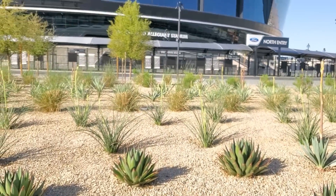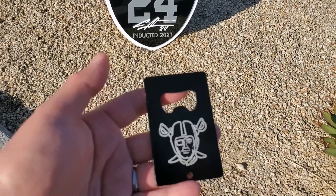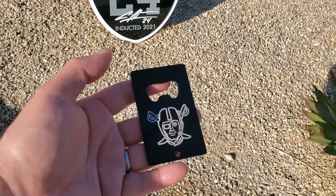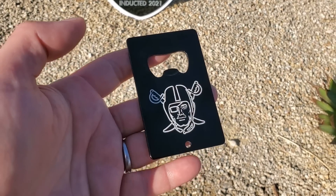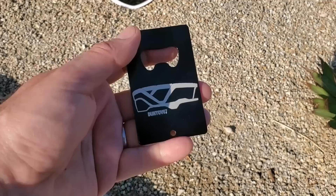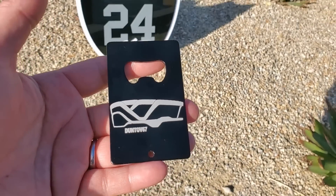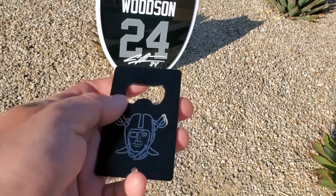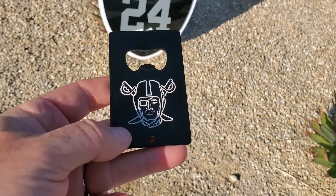I've got one more thing to show you. This is the other item I got this weekend — a bottle opener. You always need one of these, especially if you're out tailgating. These are laser engraved, made out of some kind of metal, painted black, and then they engraved the logo on there. If we turn it over, we have Allegiant Stadium and also my Duntov 67. They could pretty much do any custom item that you need, and I'm sure we'll be putting this to good use for tailgating this season.